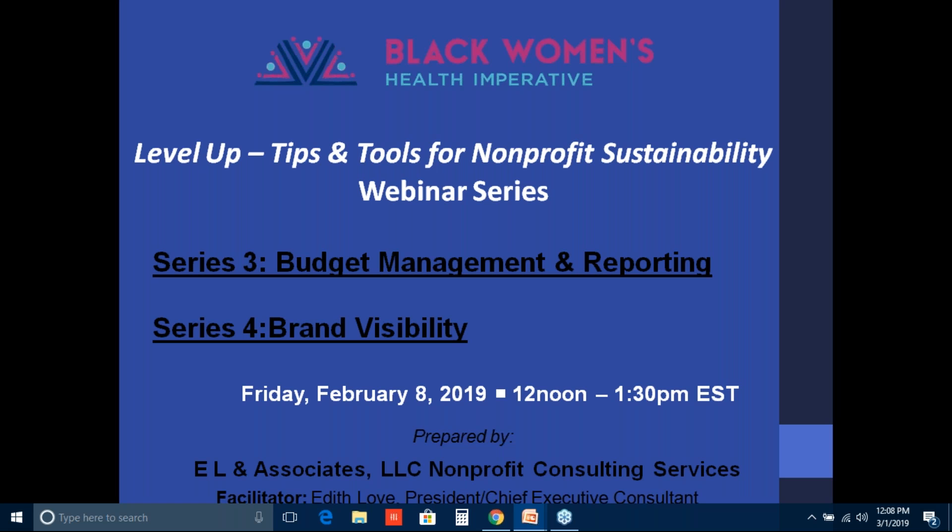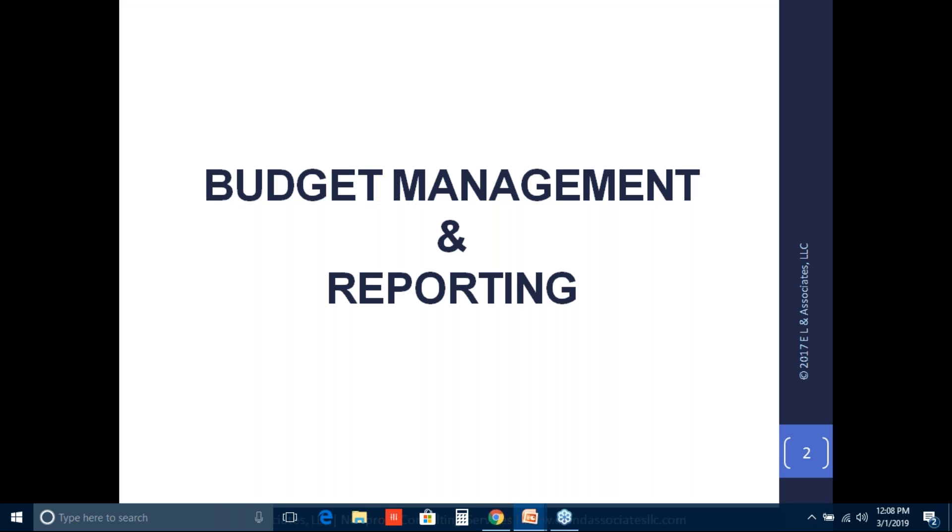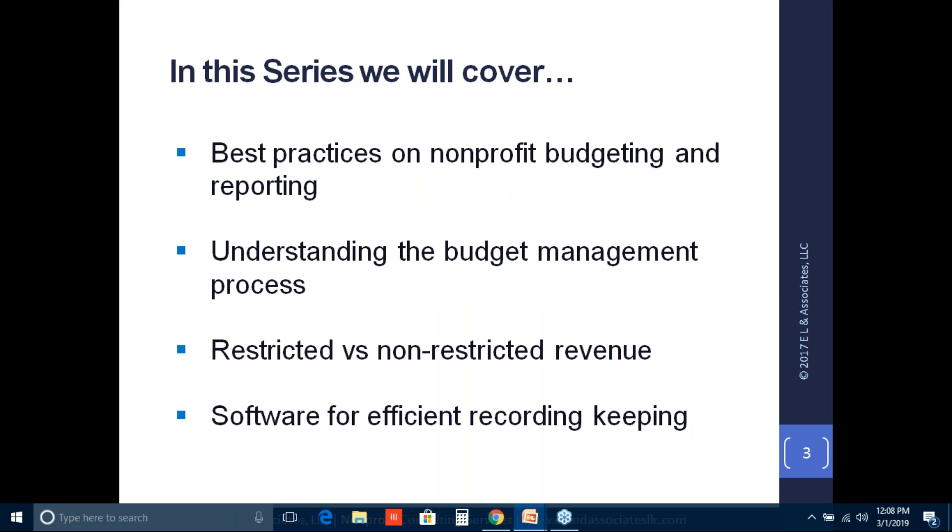Let's get started. I want to make sure that I share with you that this session on budget management and reporting is really going to provide you all with best practices on nonprofit budgeting and reporting. This is not an accounting type of session. I am not a CPA, but I am very familiar with how to manage financial revenue and expenses.